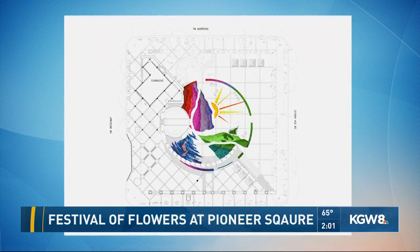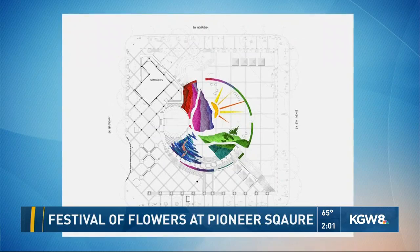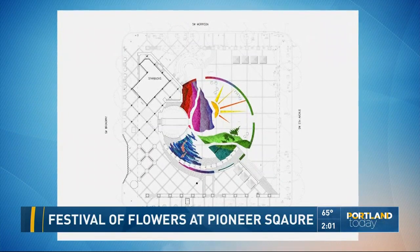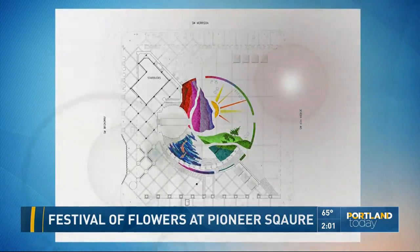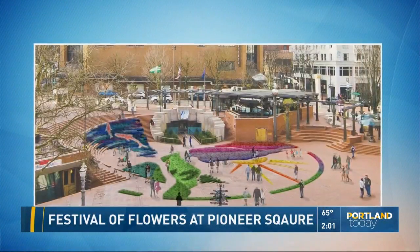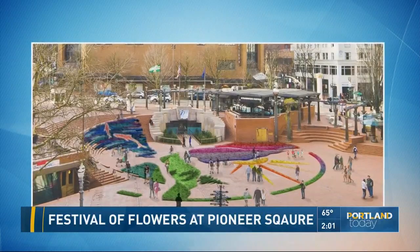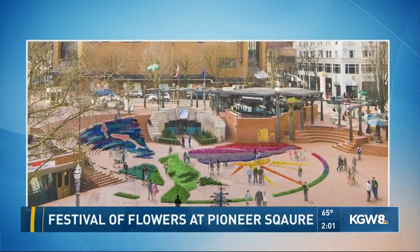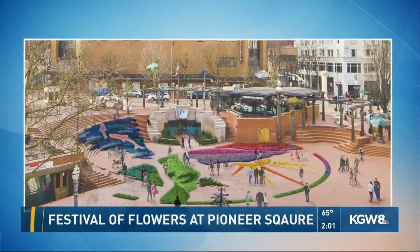The design mixes the usual perennials and flowers that you typically see with past displays with perennials and more native plants such as Mahonia and Doug Fir. In fact, the Doug Fir that you see in the square is made up of close to 900 Doug Fir plants.